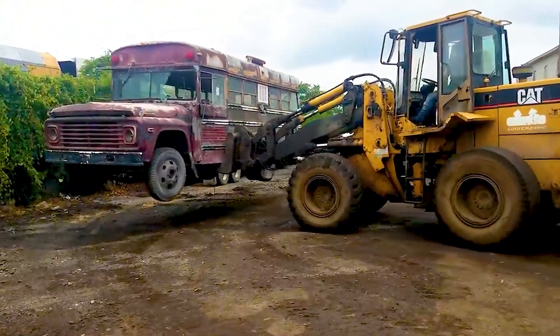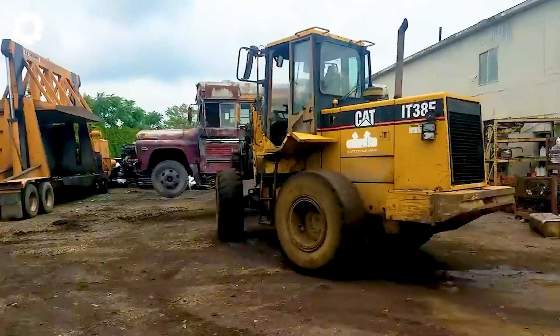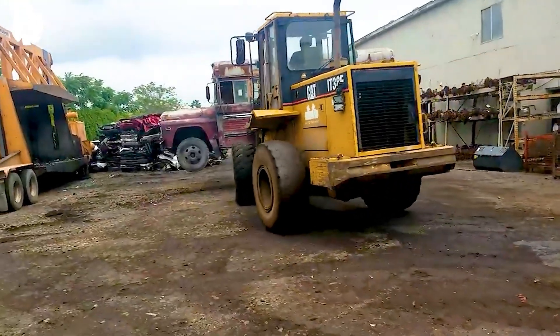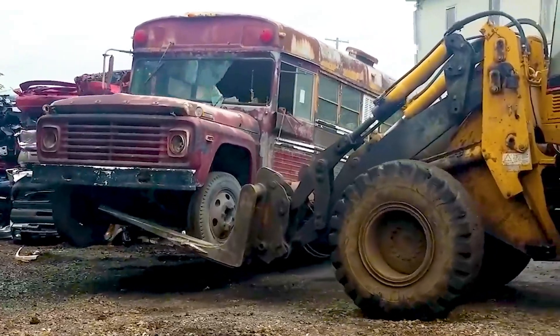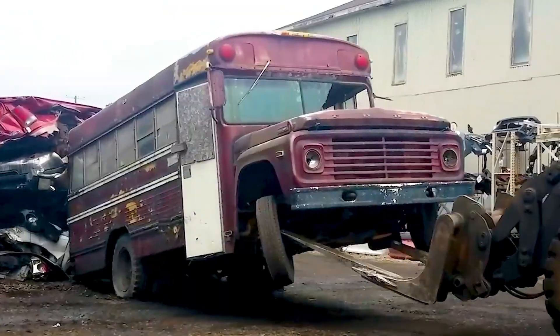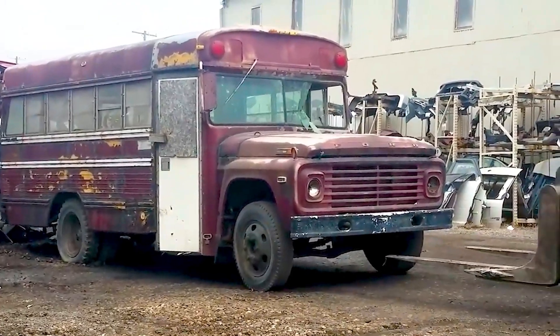With its powerful engine and impressive crushing system, the crusher slowly grinds down the old bus. A loud rumble echoes as metal and parts break apart, clearing a vast space in the scrapyard.